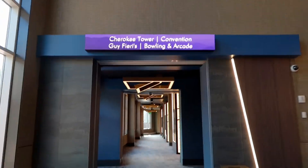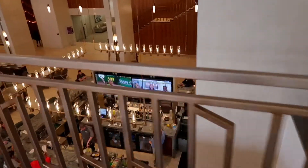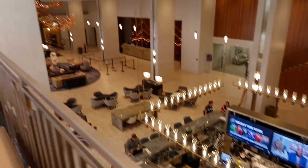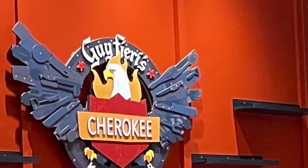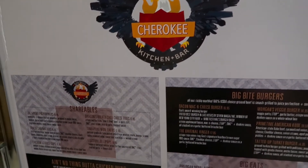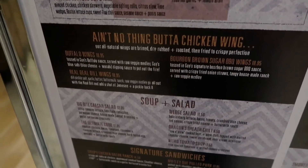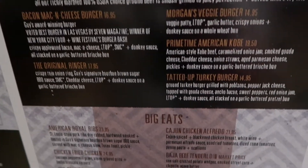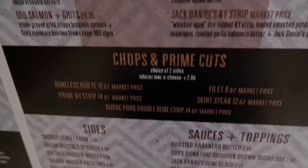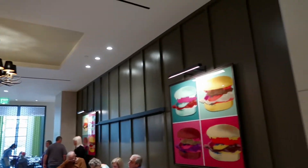And now let's head to the Gaffietti Cherokee Kitchen and Bar — I am so excited about this. Here's an overlook of the bar area that is also shared with the lobby. You can find the Gaffietti Kitchen and Bar in the Cherokee Tower. Let's take a look at their menu before we head into the restaurant. Everything looks so good.